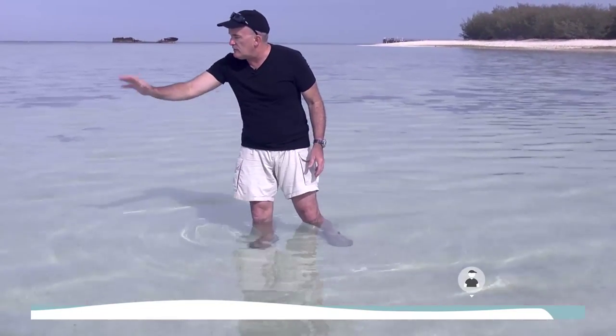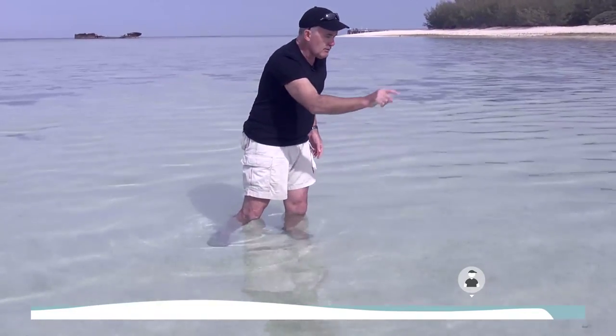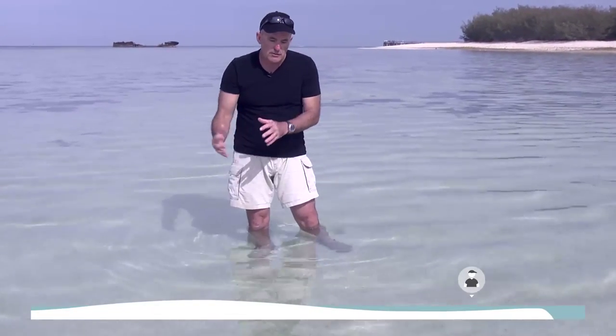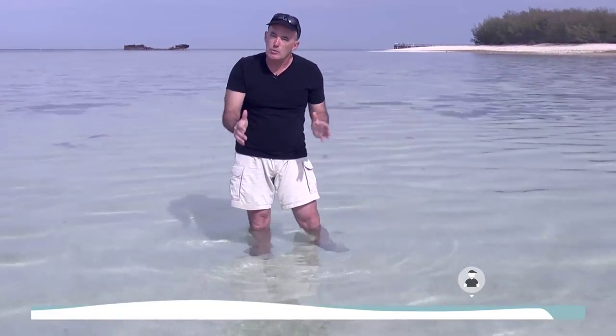Looking around here I can see sea cucumbers digesting a lot of that material. There are little burrows made by crustaceans, worms, and other invertebrates — all working within this ecosystem to essentially maintain the water quality of coral reefs.